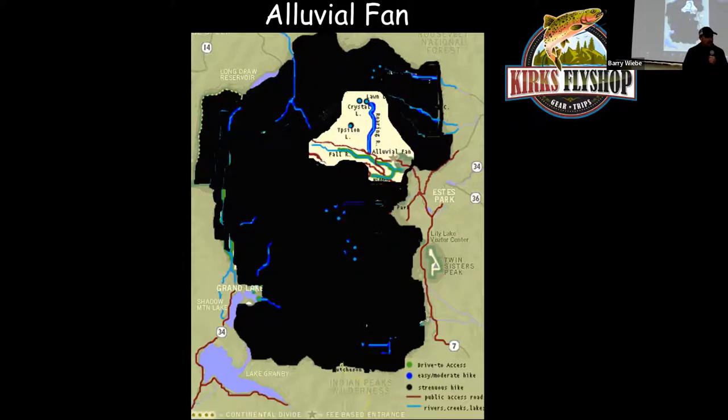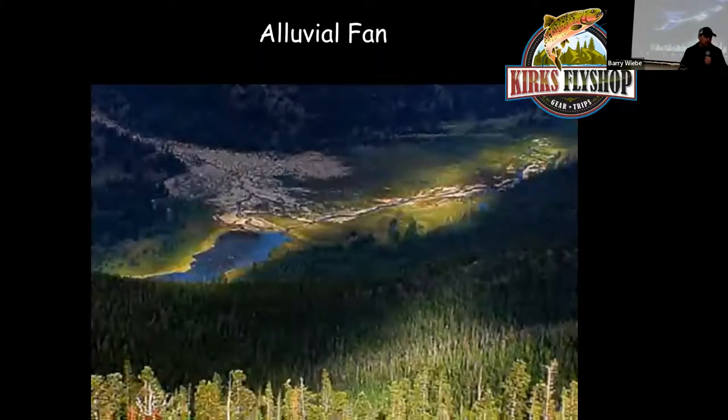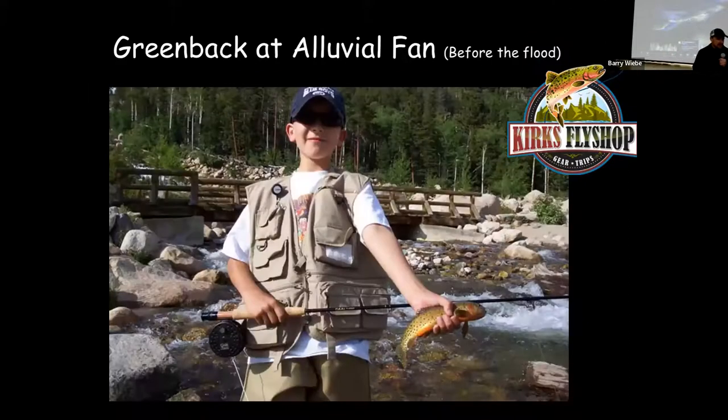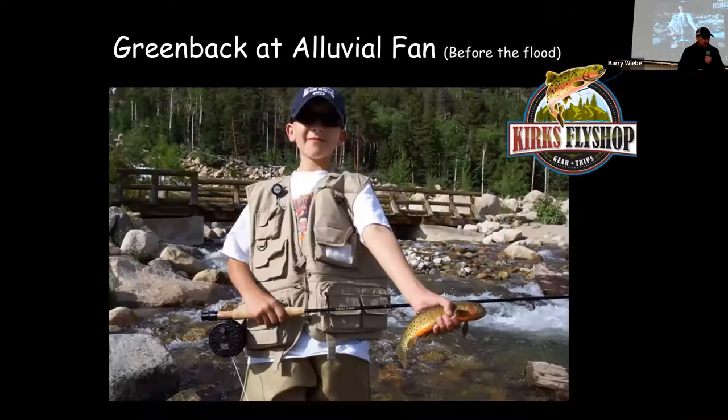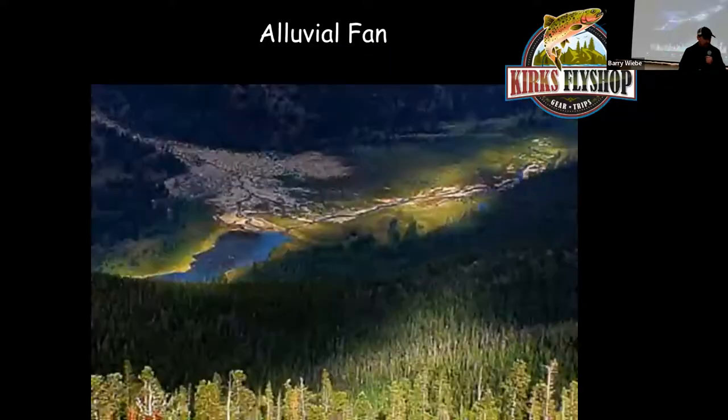Going to the alluvial fan: go on up the Highway 34 entrance, turn off on Old Fall River Road, go about a mile, then go right over the alluvial fan. Park right after you cross it and hike up into the falls. The original alluvial fan was created by the Lawn Lake Dam breaking back in 1982, which created that big fan and also created Fan Lake.